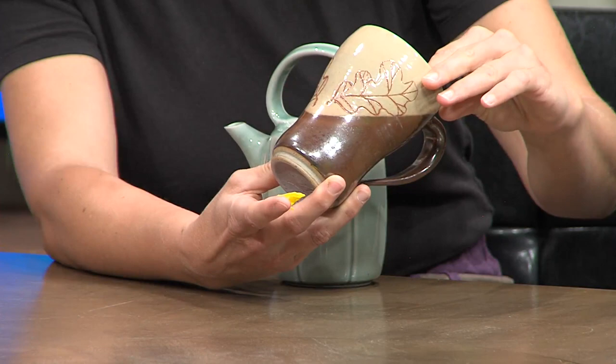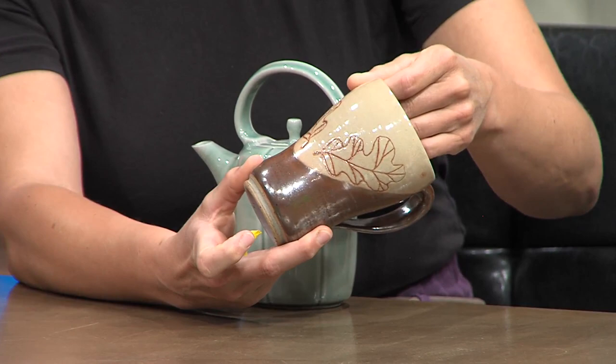We have a couple of samples right here — these are really pretty. These are kinds of things that we can find at the market. Yeah, these are pretty typical. Anything that you would sort of find in a kitchen or in a home for decoration is the kind of thing I make. This is an example of some of the surface decoration I do. I take a lot of inspiration from nature — these are oak leaves that I've carved into a piece and then finished with a couple different glazes.